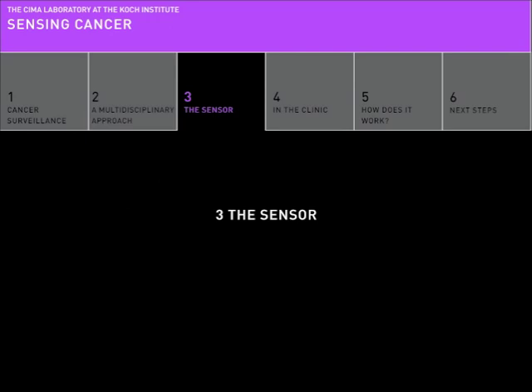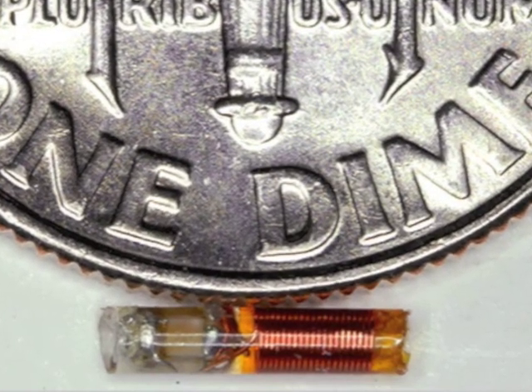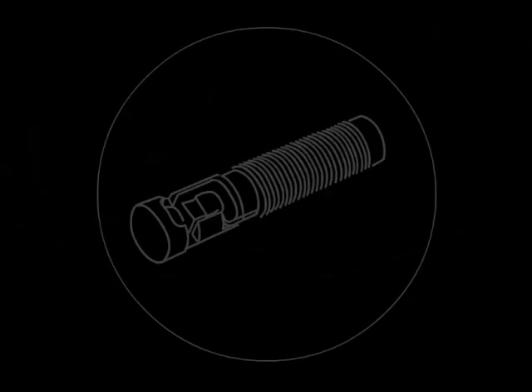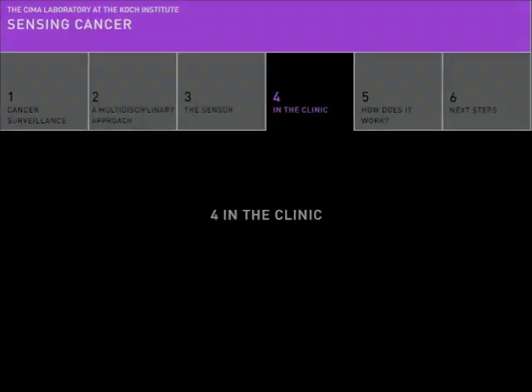Chapter 3: The Sensor. This is the Sima Lab's solution for better cancer monitoring. It detects cancer-related signals in the tissue surrounding a tumor. Chapter 4: In the Clinic.